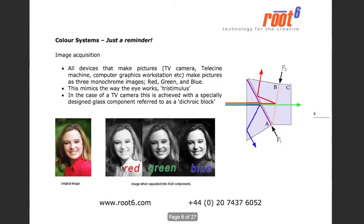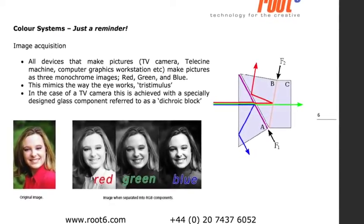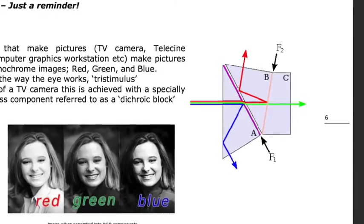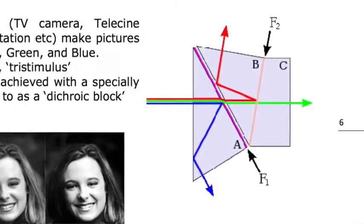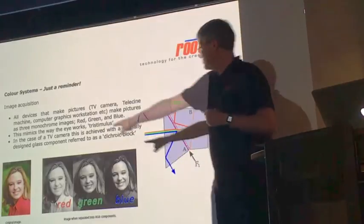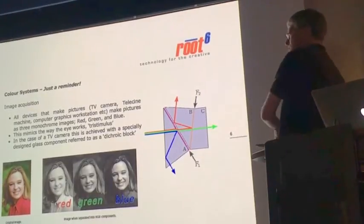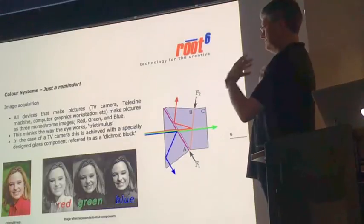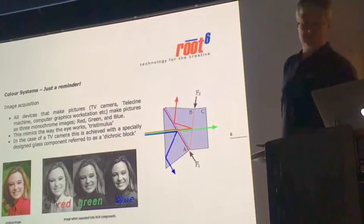Any device that makes pictures makes them RGB because of the way the eye works. The designers of those early colour television systems had to ape the tri-stimulus nature of the human eye. Inside a television camera there's a marvellous piece of optical engineering called a dichroic block, which splits the incoming light into three component pieces: red, green, and blue. By gluing a CCD to each of these positions, you can derive three component signals. It starts off RGB at the start of the production process, and by the end, when it's coming out of the set-top box into your OLED telly at home, it's been turned back into RGB.